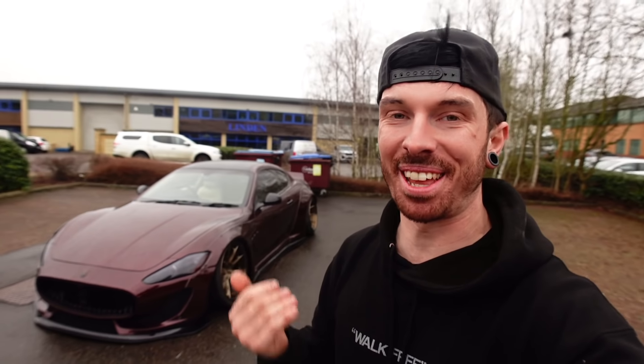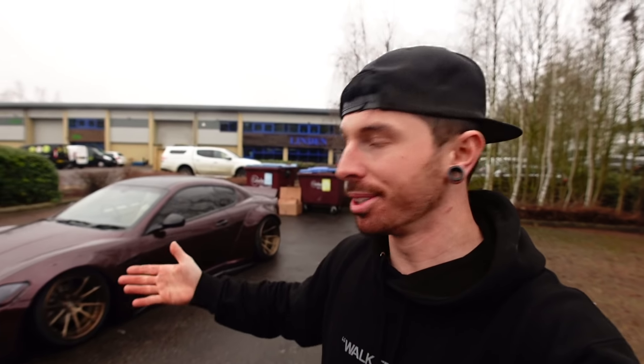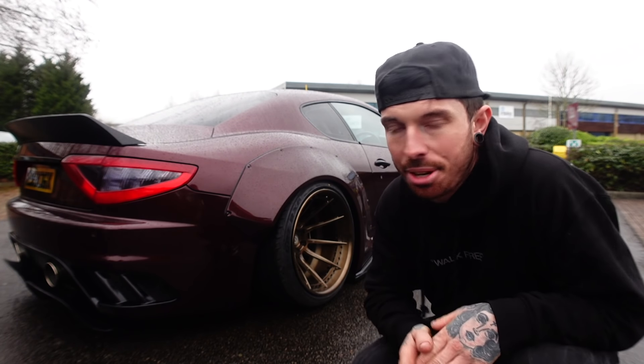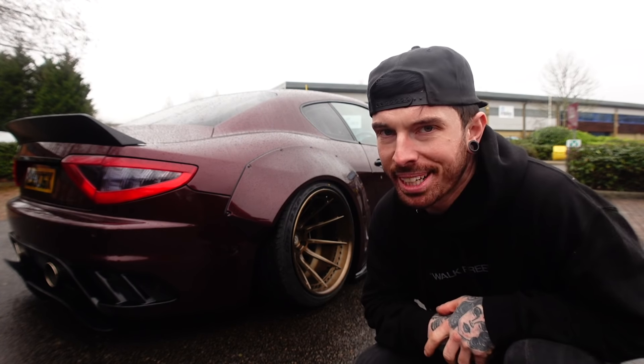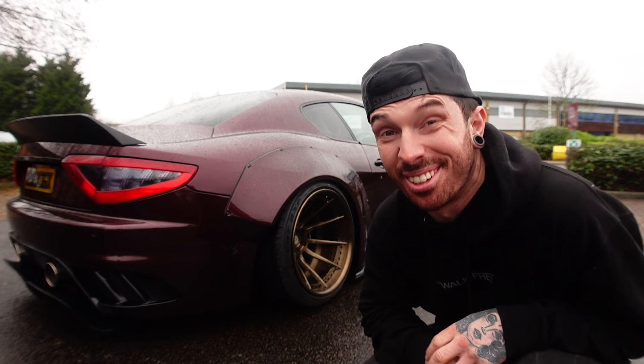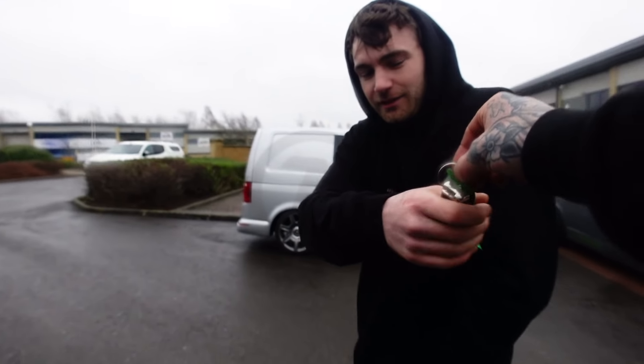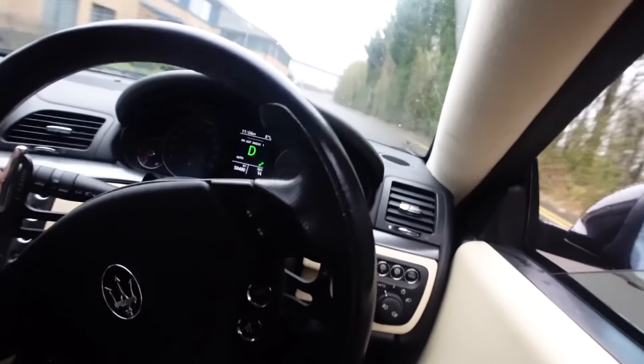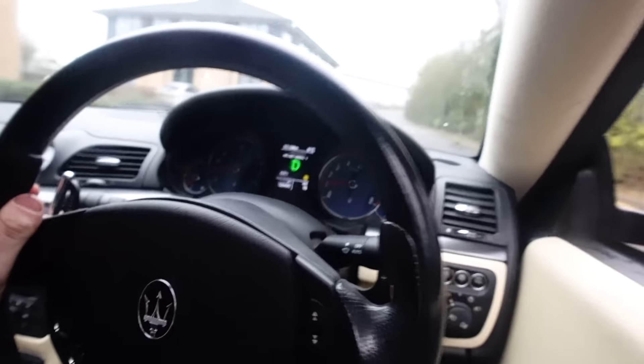And there it is — the Liberty Walk Maserati looks absolutely incredible. I cannot believe that this is my car. I can't believe this is the same car we bought not too long ago as the cheapest Maserati in the UK. Well, it is no longer the cheapest, and this is a one-of-one in the whole UK. There aren't many Liberty Walk cars in the UK anyway. Driving it back now, we're probably going to find out why, because the UK roads are absolutely terrible.